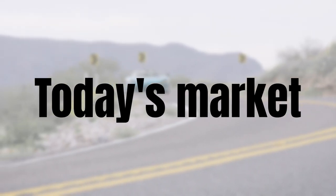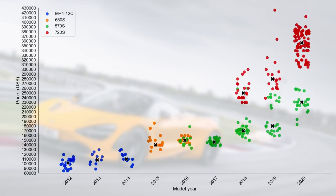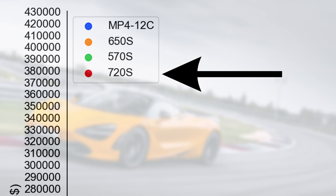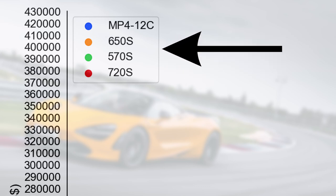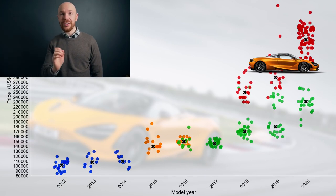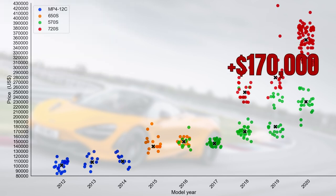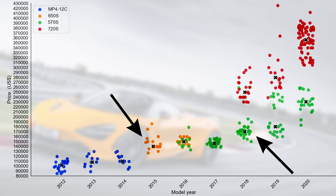Let's first figure out how today's 720S market relates to the other McLaren markets. We have the model year on the horizontal axis and the price on the vertical axis, with each car for sale displayed by a bubble. We have the 720S in red, the 650S in orange, the 570S in green, and the MP4-12C in blue. The 720S market is the second largest but also the most expensive — the median price is around $170,000 above the 570S and 650S, so the price difference between the markets is huge.